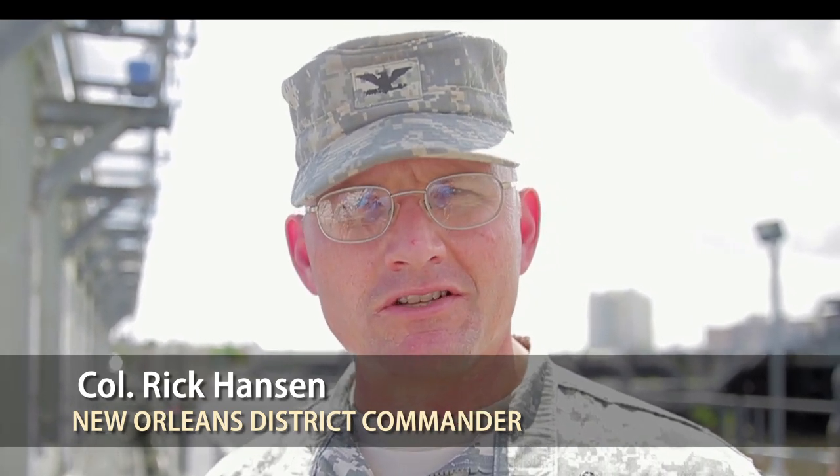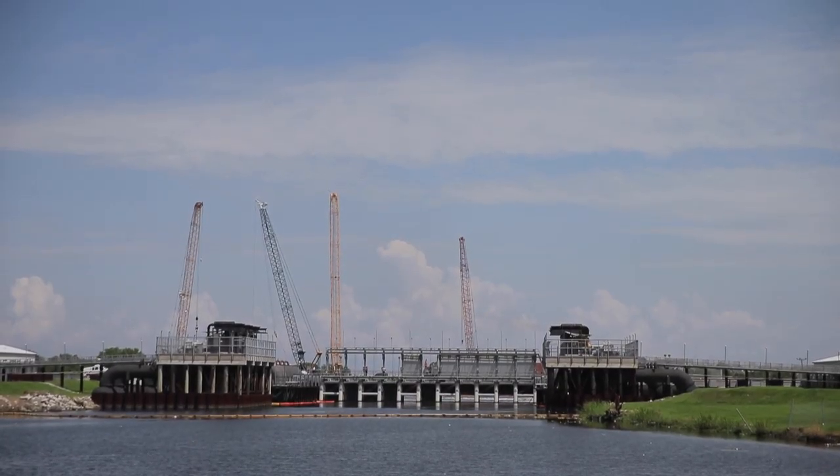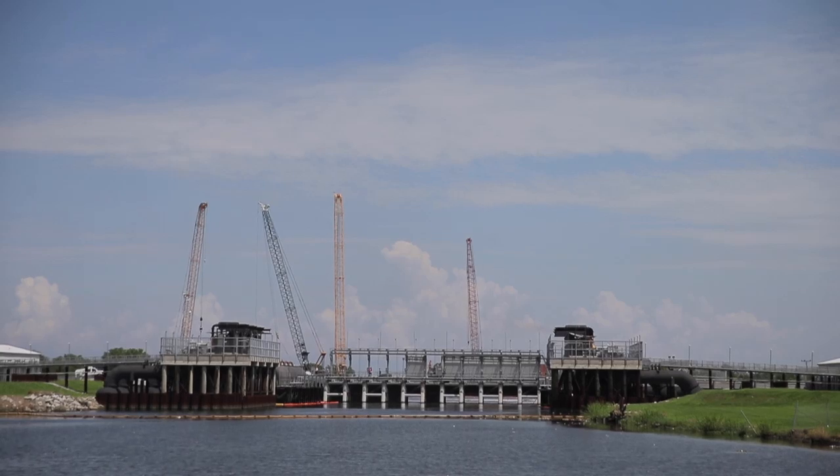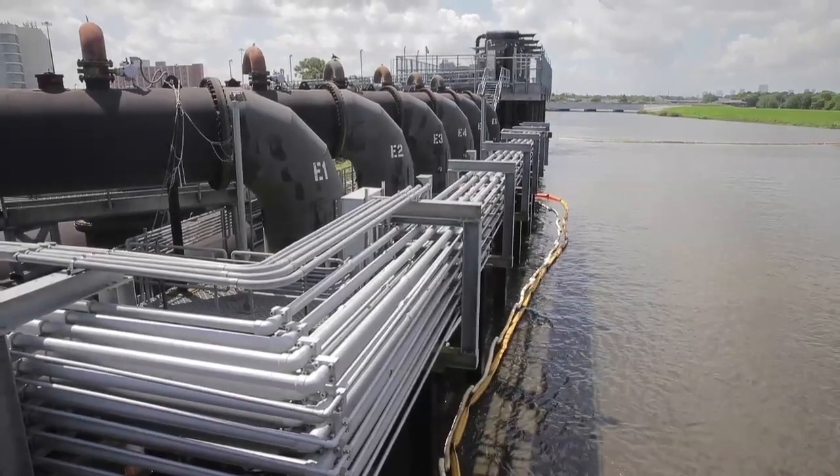The Corps is out here today testing the gates and the pumps at the interim control structures at the 17th Street, Orleans Avenue, and London Avenue canal sites. These structures were built very quickly after Hurricane Katrina and are designed to keep storm surge from Lake Pontchartrain from entering the outfall canals and threatening the interior of the city.